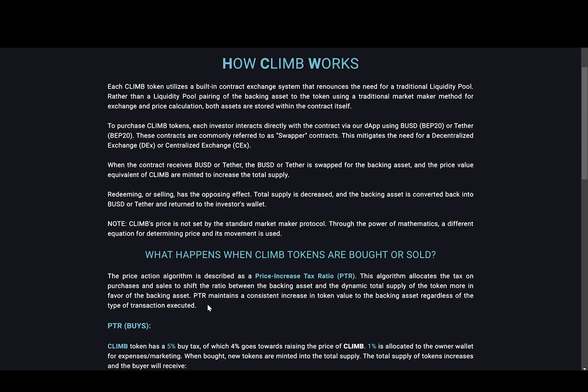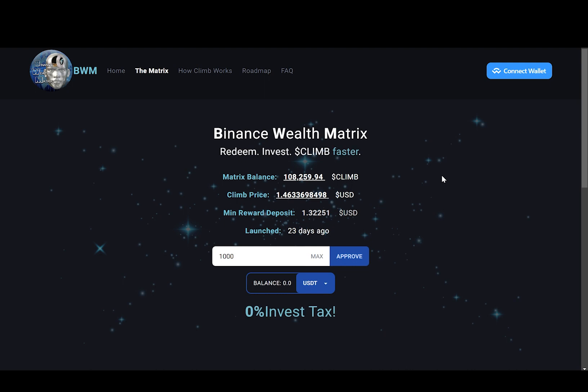If you want to invest some money into this dApp, all you have to do is come to this website and go to the Matrix section. Here we have the actual dashboard of this project. First you're going to need to connect your wallet — up in the top right corner there's a connect button, so you'll click that and connect your wallet. Then in this box here, this is where you enter the amount of USDT you want to deposit. For example, if I want to deposit 1000, I just type 1000 here and click approve, then confirm your transaction in your MetaMask wallet. It's that simple.